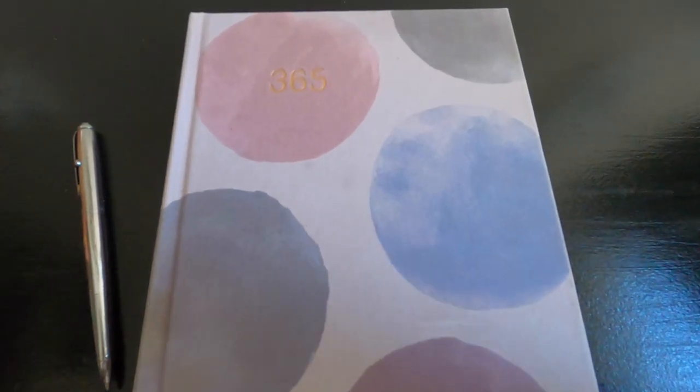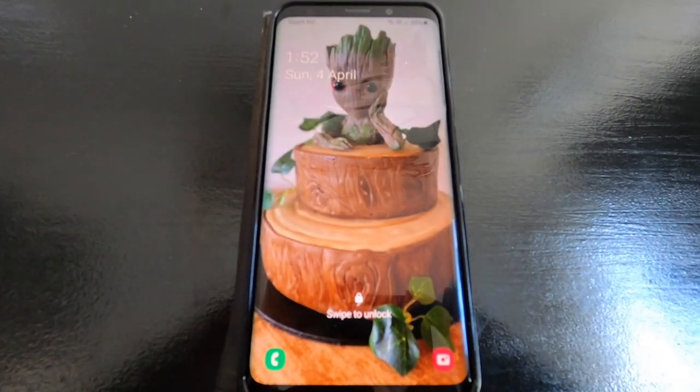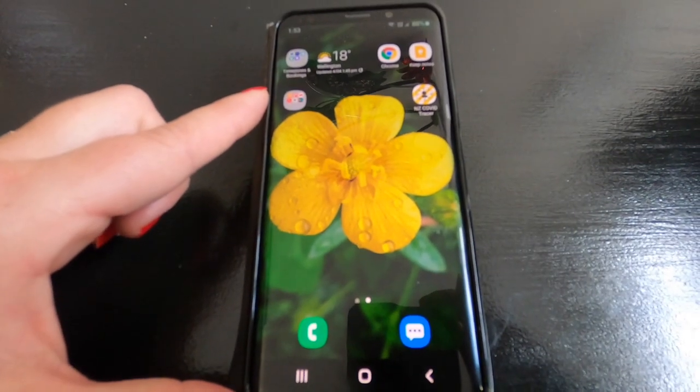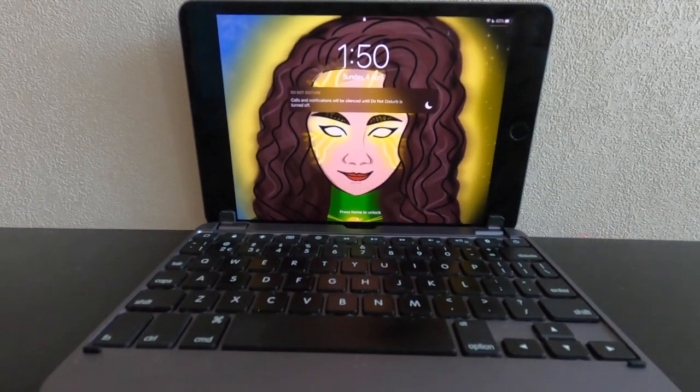I use my 365 journal every day as part of my self-care routine, and my phone is my most used device. My portable office is an iPad mini with a Bridge keyboard — it makes it very heavy, but it's got my favourite art by Midori Pro.